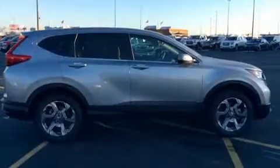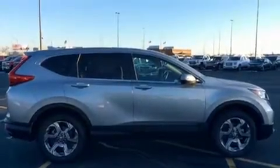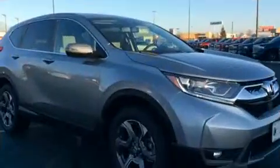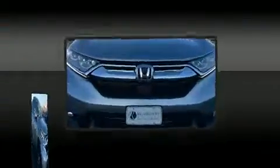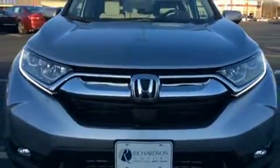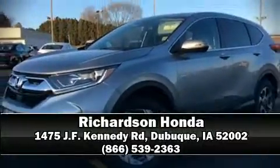Additional safety features include brake assist, a security system, and four-wheel disc brakes with ABS. Sophisticated all-wheel drive assures superb handling in any weather condition. We'd also be happy to help you arrange financing for your vehicle — please don't hesitate to give us a call.